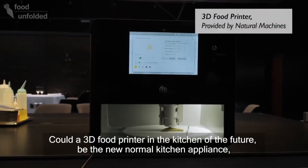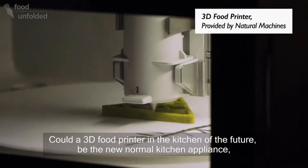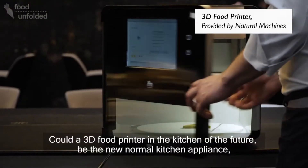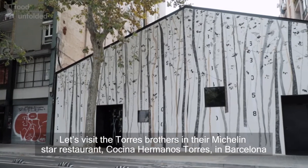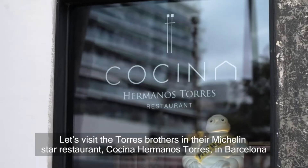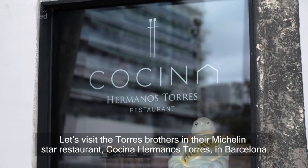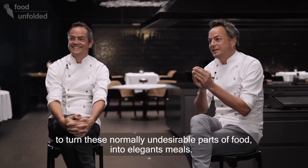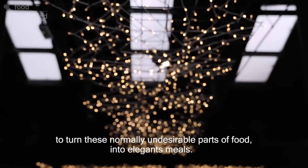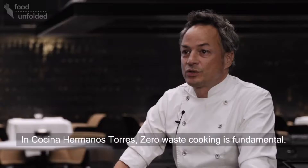Could a 3D food printer in the kitchen in the future be the new normal kitchen appliance that makes food in whatever shape you desire? Let's visit the Torres brothers and their Michelin star restaurant Cocina Hermanos Torres in Barcelona and see how they make use of a 3D food printer to turn these normally undesirable parts of food into elegant meals.